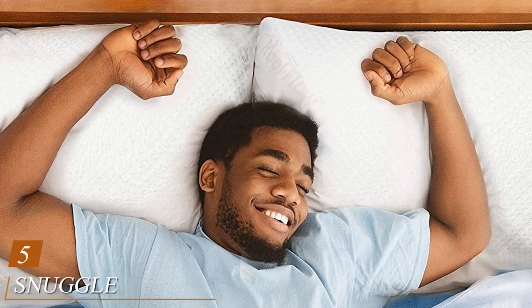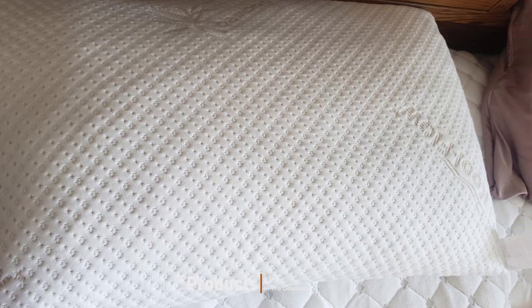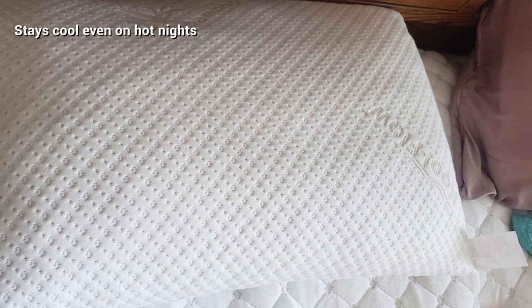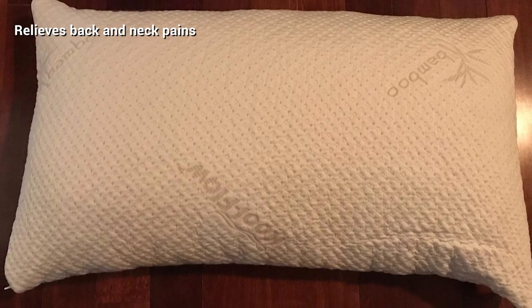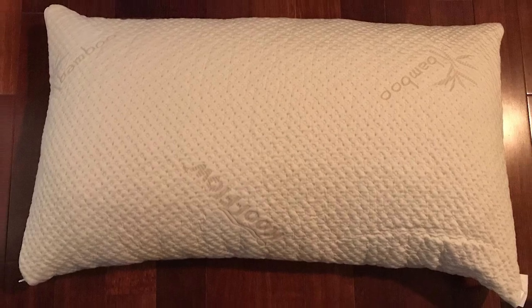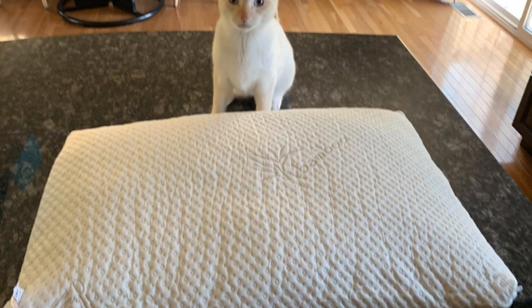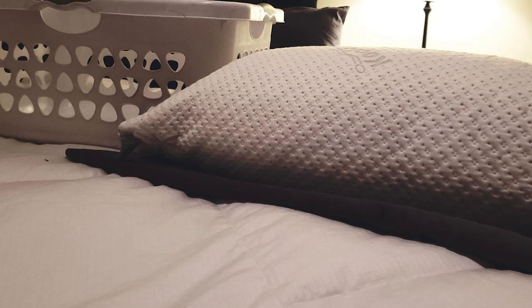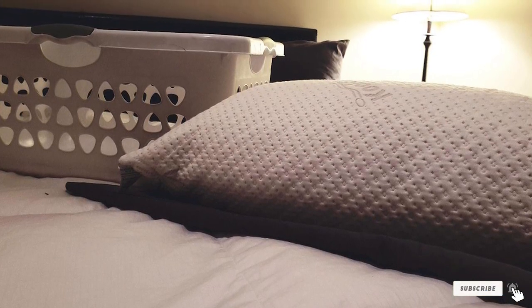The number five position is held by the Snuggle Pedic Ultra Luxury Shredded Memory Foam Pillow. This pillow does not sport a unique shape like most others on this list, but it still performs excellently to keep your airways open. It is a hypoallergenic and toxin-free pillow that sleeps cool even during hot months. The pillow can adapt to any shape to offer a great balance between comfort and support. Inside, it is stuffed with shredded memory foam, allowing you to customize by adding or removing filling. Its cover is made of a blend of lycra, bamboo, and polyester. This ultra-comfortable machine-washable pillow is available in three sizes and comes with a 20-year limited warranty.